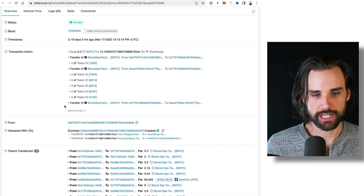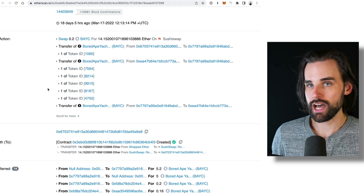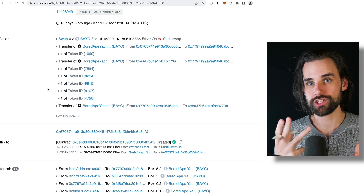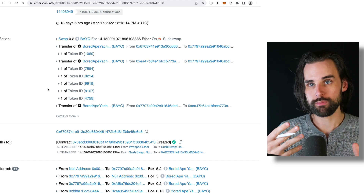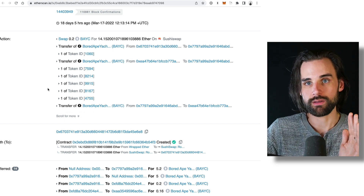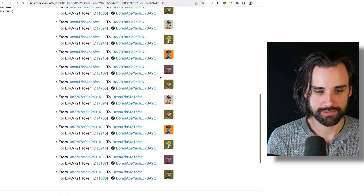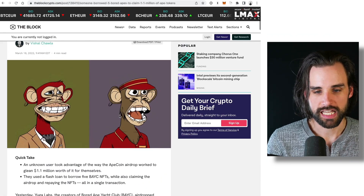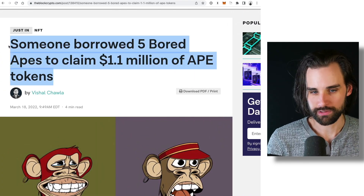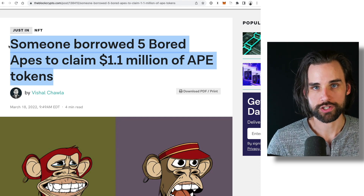You can actually see the transaction on screen — they were able to get a Bored Ape and take out a flash loan to borrow other Bored Apes. Because they held all these Bored Apes for a single transaction, they were able to claim the airdrop and then immediately return the NFTs — all they had to do was hold them for an instant in time. Then they didn't have the NFTs anymore, but they had the new Ape tokens. You can see all the different apes involved in the transaction, and that's how they were able to claim about $820,000 in free coins — some articles say $1.1 million in future value because the Ape coin went up.